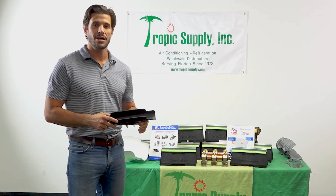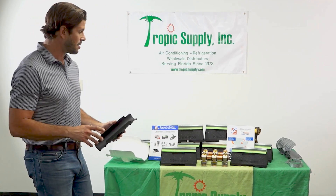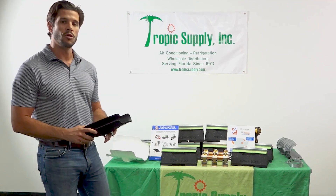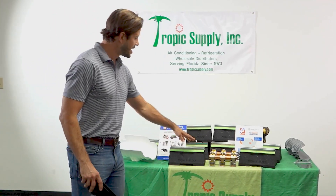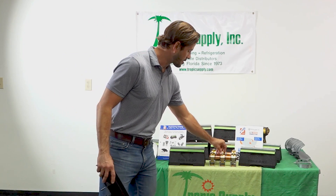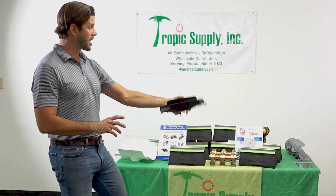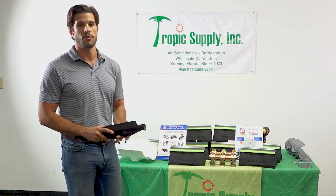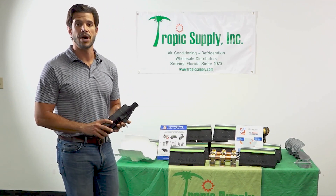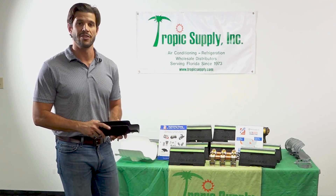My name is Tyler Campbell with Macalester, your local ZSI Foster representative. All of these products are available at your local Tropic Supply — our cushion block, which is our favorite, any of our pipe clamps like our cushion clamps, cushionators, saddles, pipe hanging clamps. We have a huge catalog of product for all of your strut and pipe hanging needs, whatever that may be. Contact your local Tropic Supply and they'll get you set up.